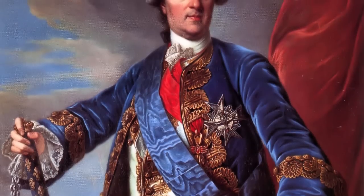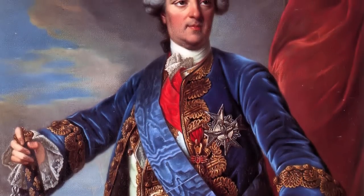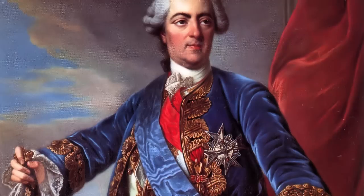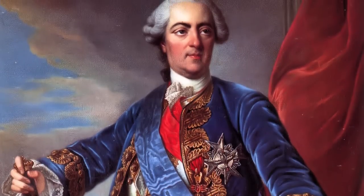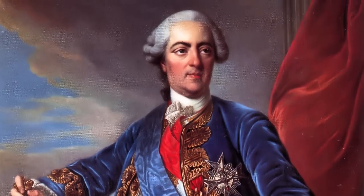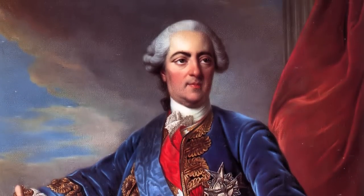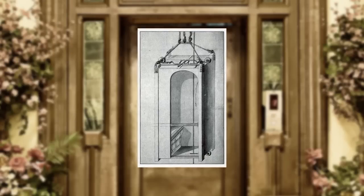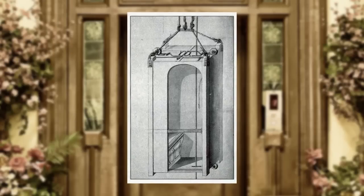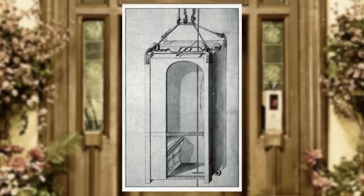As for the dedicated passenger elevator, this was created in the 18th century, with the first one used by King Louis XV in 1743. He had an elevator constructed at Versailles that would carry him from his apartments on the first floor to his mistress's apartments on the second floor. This elevator wasn't much more technologically advanced than those used in Rome. To make it work, men stationed in a chimney pulled on the ropes. They called it a flying chair.